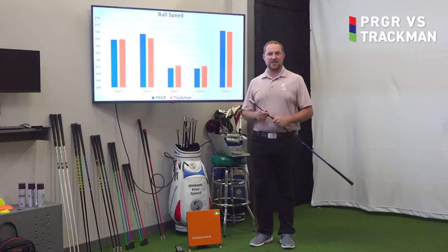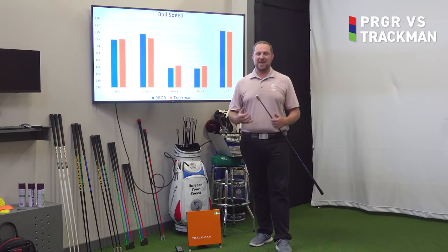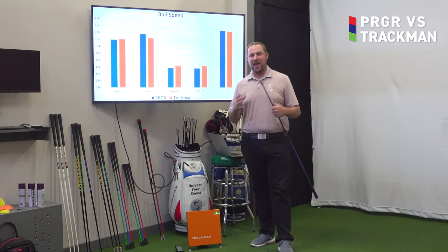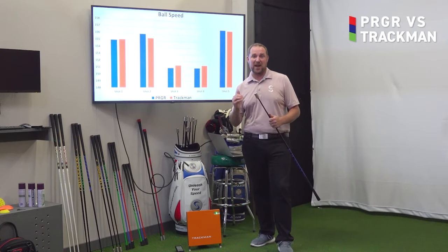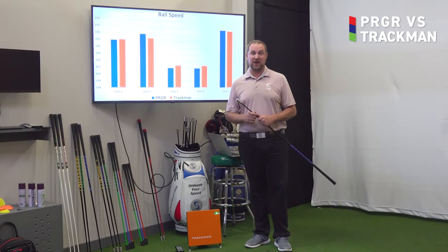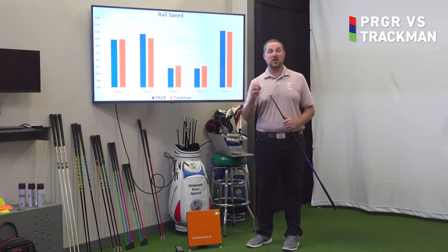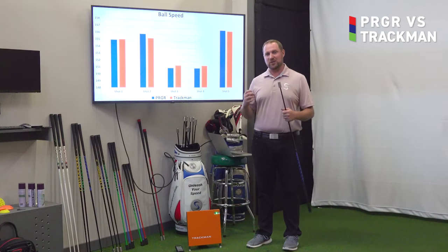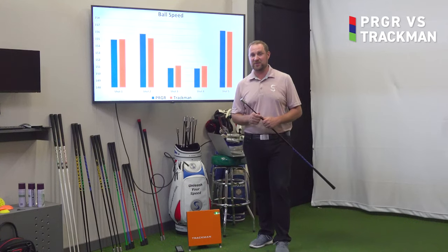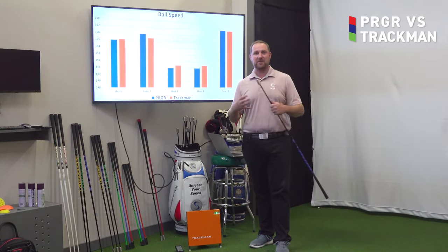The next metric we looked at during our testing with the PRGR Launch Monitor and the TrackMan Launch Monitor system is ball speed. I know you hear us talk about club speed a lot, but if we really want to get in the nitty-gritty, ball speed is where it's at for how far that ball is actually going to fly when you hit it off the first tee. Ball speed was even closer together in the data than club speed, so seeing how accurate both of these systems are in measuring how far that ball is flying is just an incredible metric to have at your disposal.